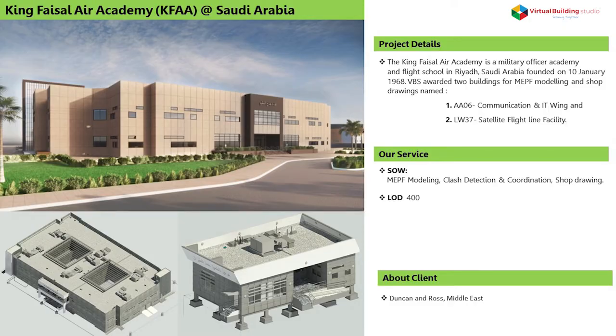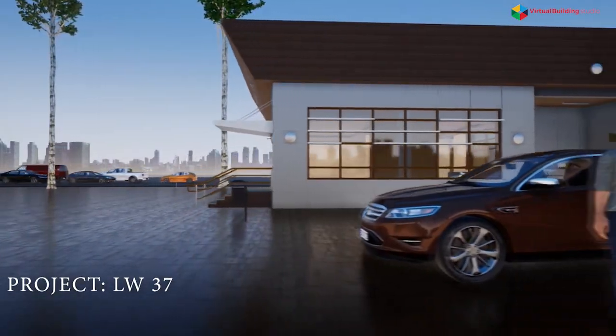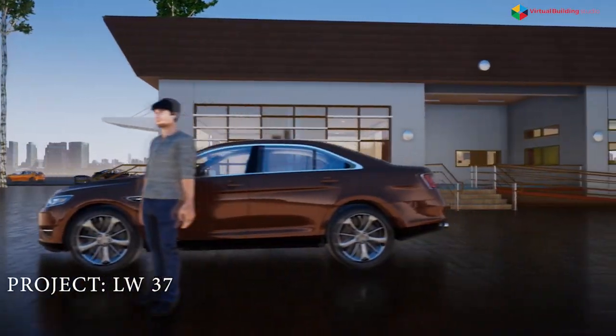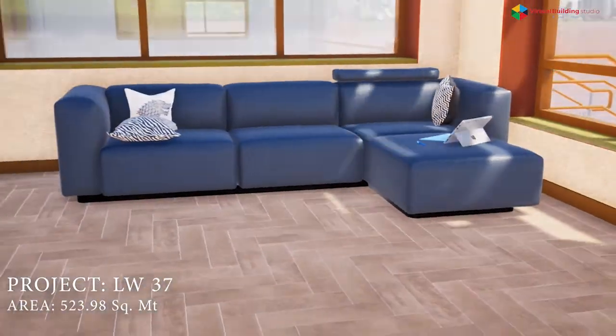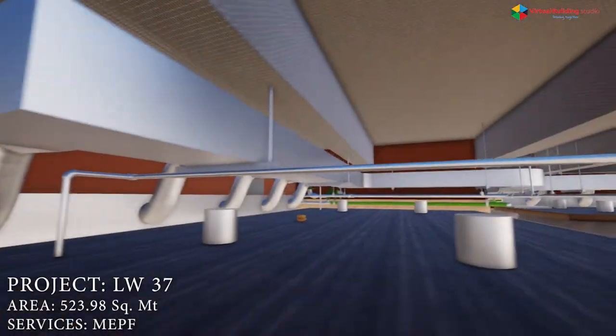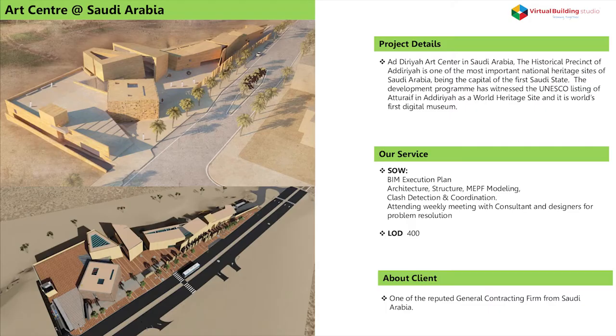The King Faisal Air Academy is a military officer academy and flight school in Riyadh, Saudi Arabia, founded on 10 January 1968. Our client Duncan and Ross from the Middle East awarded two buildings to VBS for MEPF modeling and shop drawings with LOD 400: the Communication and IT Wing, and the Satellite Flight Line Facility.